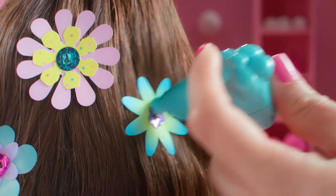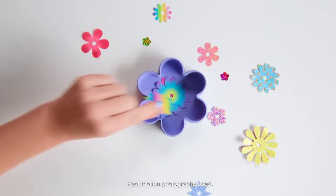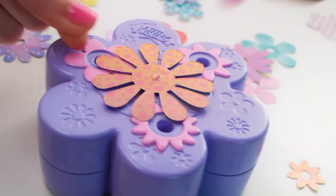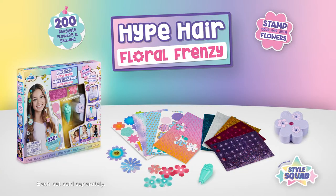Make tons of different looks, layer it up, and restyle it — imagine what you'll create! It comes with everything you need to create your own style! And it's so easy to remove! You get a storage case and over 200 flowers and jewels to layer up! The styling fun never ends!